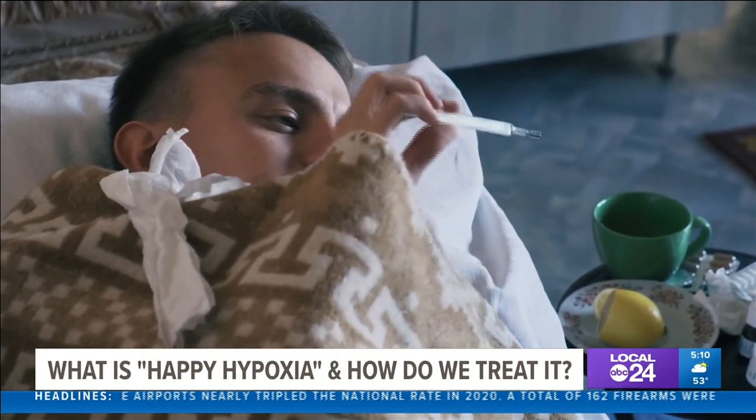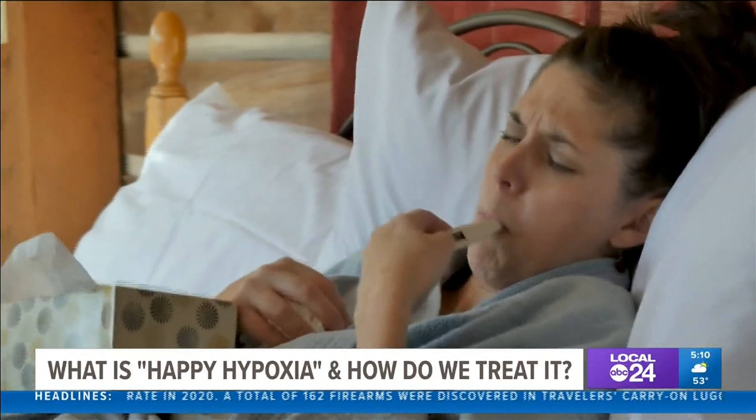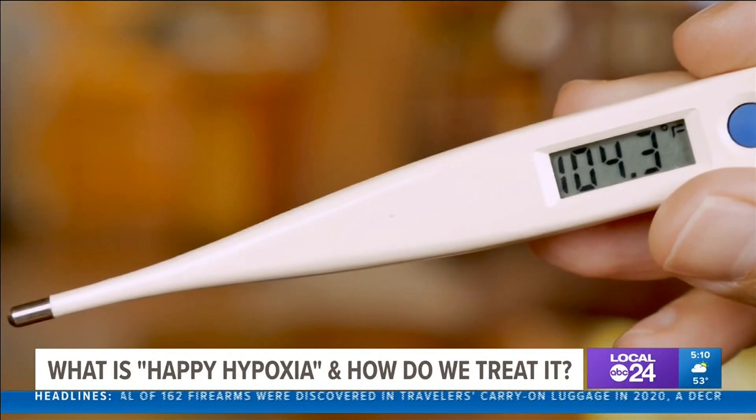The pulse ox readings are a totally different thing. It's important for patients to be aware of what normal is. Remember, fever is one of the key symptoms of COVID-19. According to the CDC, a thermometer should be used to detect a fever rising above 99 degrees.